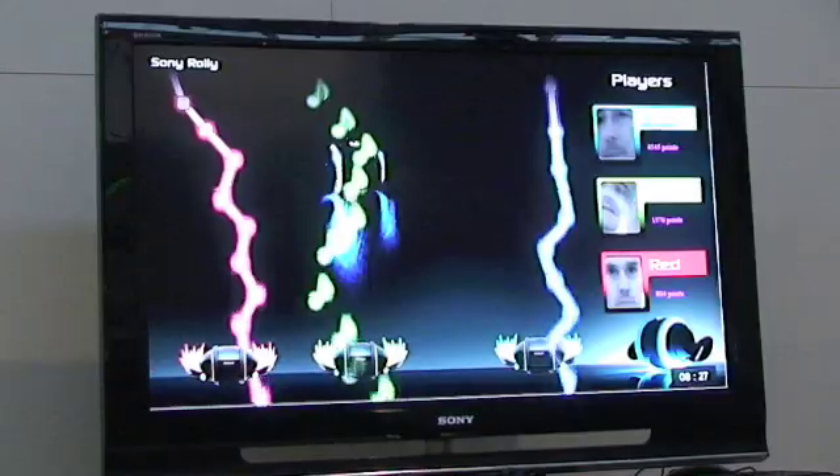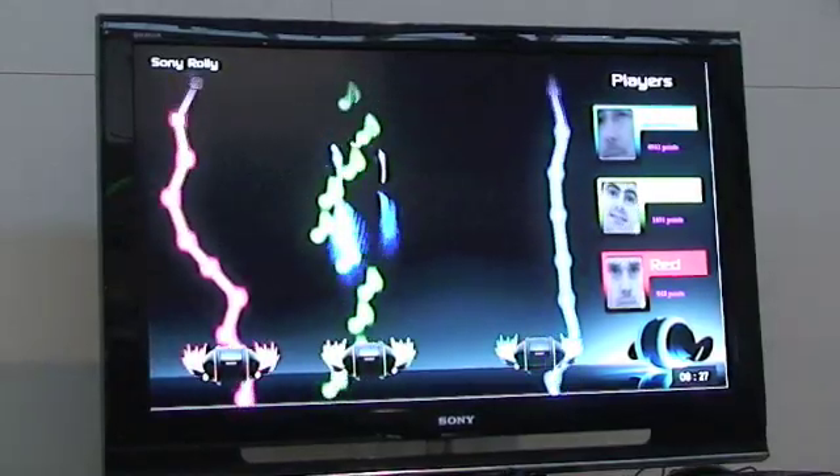The second one is called ICU, for Interactive Communication Unit. It's basically a system that is interacting with you just by the detection of your face and your gestures, trying to capture your attention and your emotions.